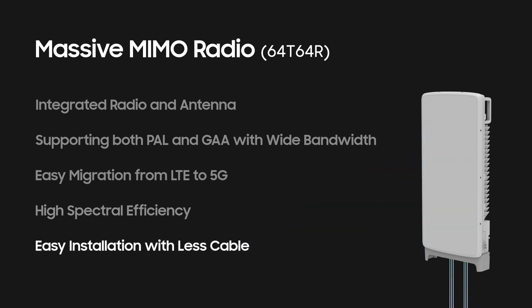Moreover, as it uses multi-fiber cable, which merges three cables into one, this product only requires two cables in total for front-haul.